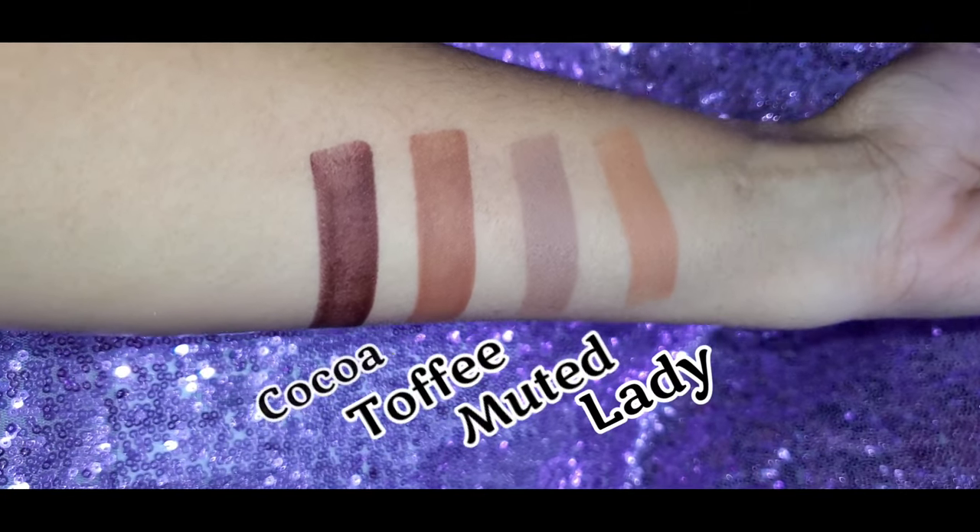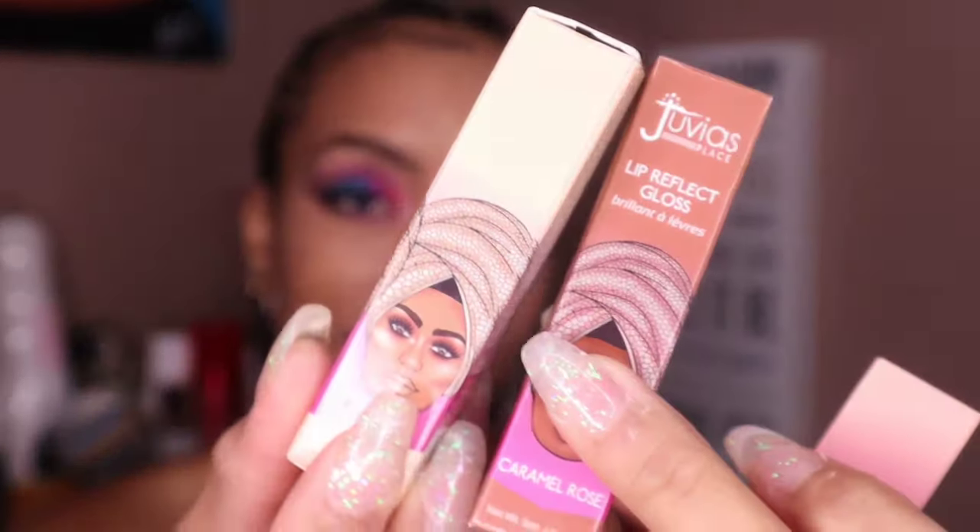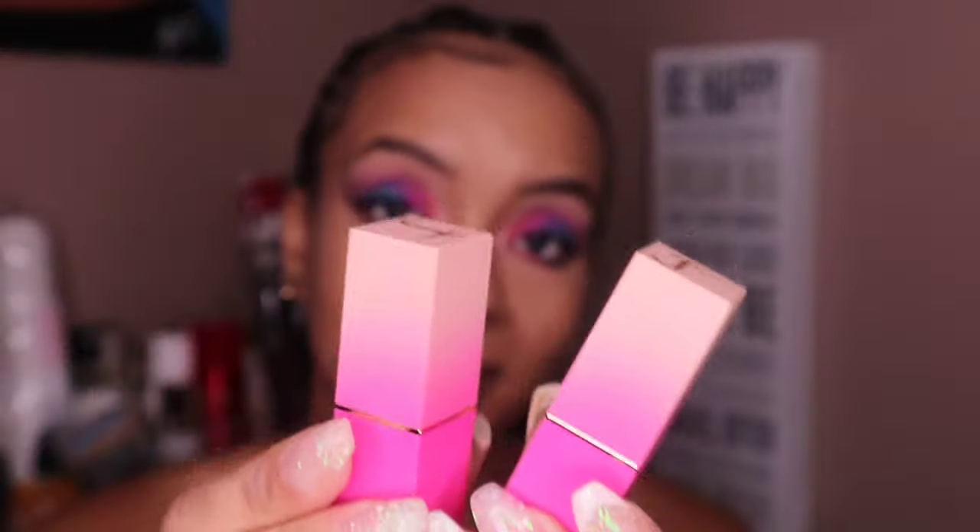Here are the swatches of everyone. Juvia's is very pigmented as always — she never fails to amaze. So we're just going to go ahead and do some looks, put them on, see what they look like, and keep it pushing.